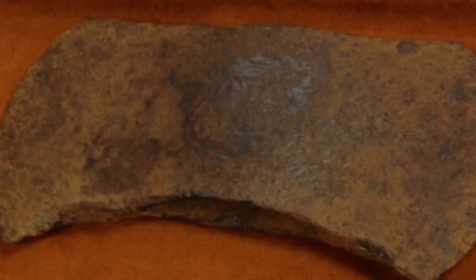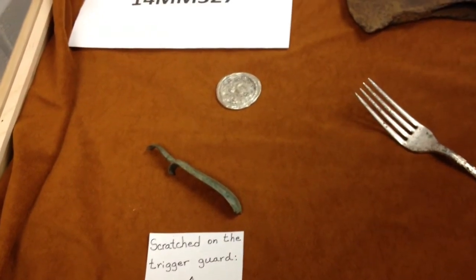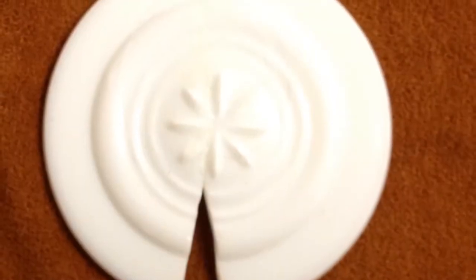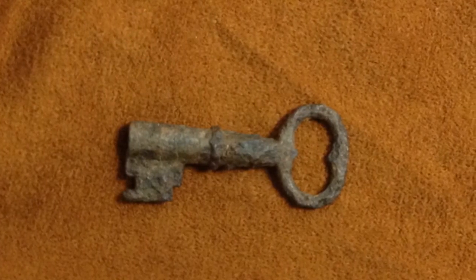We also found things like that rifle trigger guard there, which had some scratched initials on it — E-A and another little symbol that we have not been able to figure out. But then there's a pretty little egg cup that we found at the site, a little pillbox lid that's got smashed for whatever purposes, and a key that went to maybe a trunk or something like that.